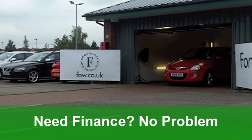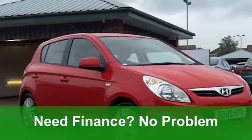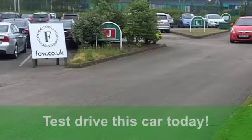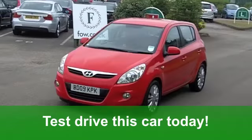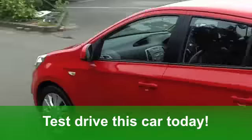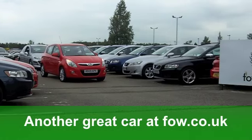You get all-round electric windows and remote central locking, a very nice half-leather interior and climate control. Not to mention those alloys and a CD player as well. A smart-looking car which we can finance easily for you. This is another great car waiting for you to explore at Fords of Winsford.